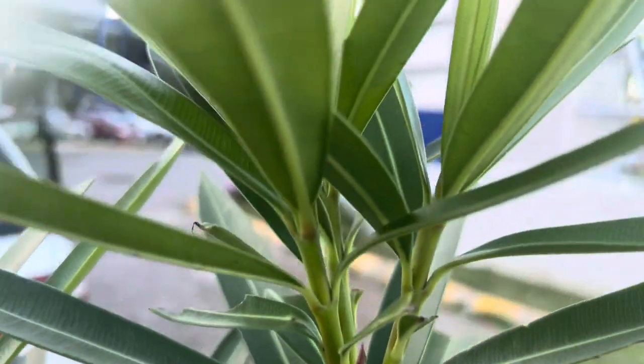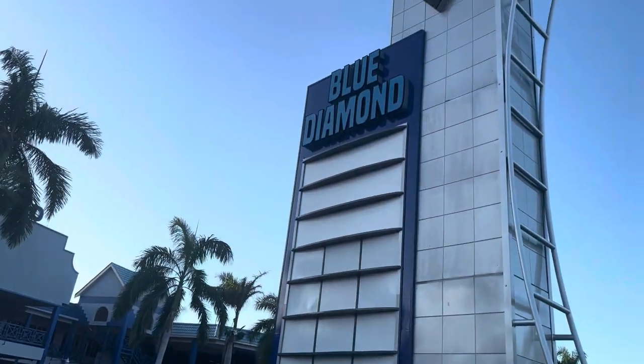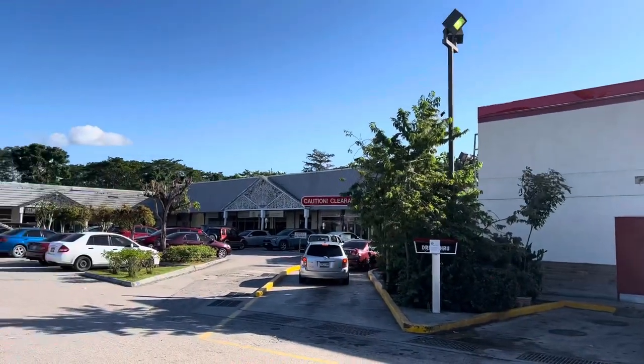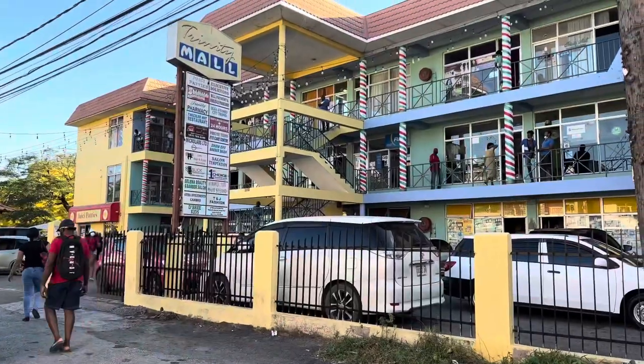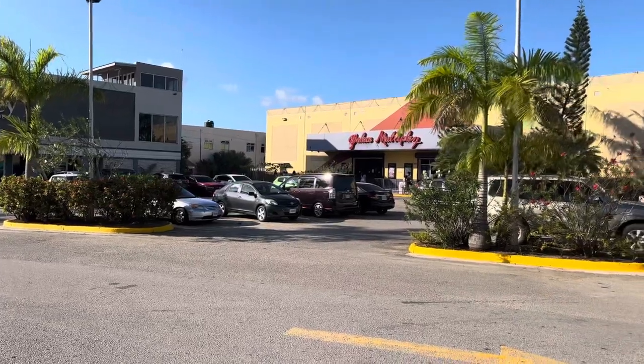Directly across from here we have Blue Diamond — it was once one of those lively shopping malls, but not anymore. Another shopping mall that is almost like Blue Diamond in that sense is Westgate. Then after Westgate we have Baywest, Westron, Trinity Mall, and Fairview. These are just a few of the common shopping centers that a lot of people will come to.